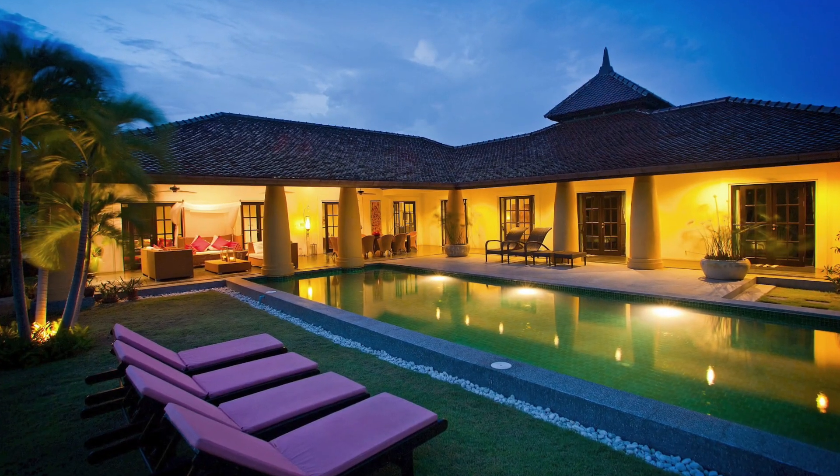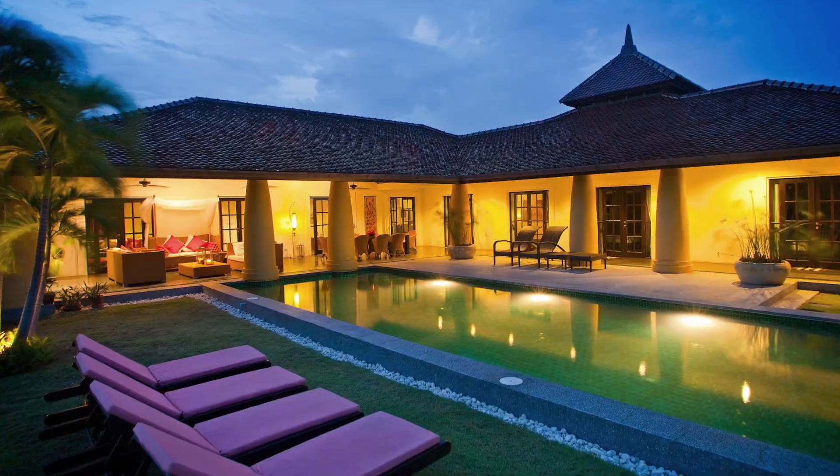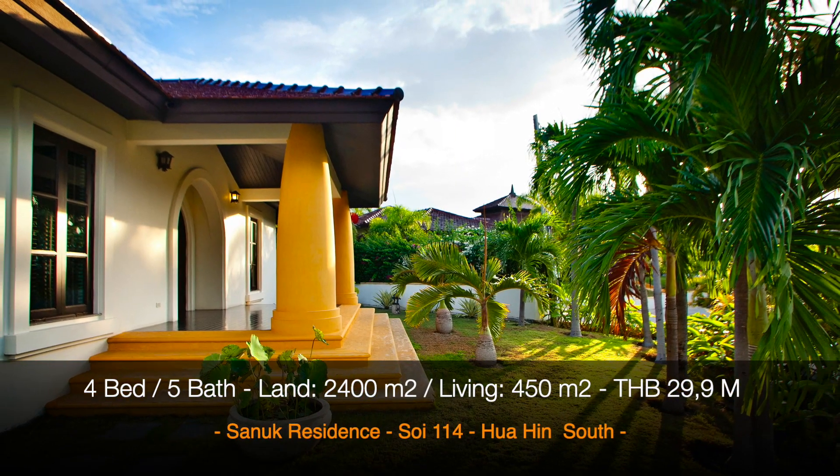Welcome to Arnold Property and welcome to Sanuk. Sanuk is one of the most lovely Balinese style projects in Hua Hin.